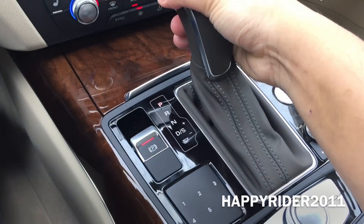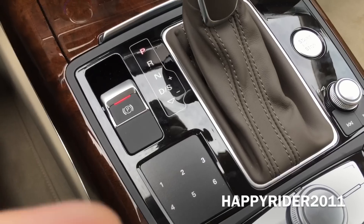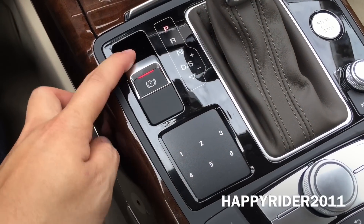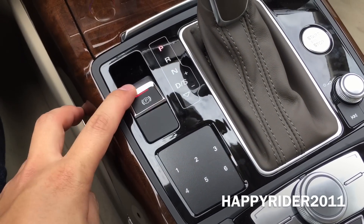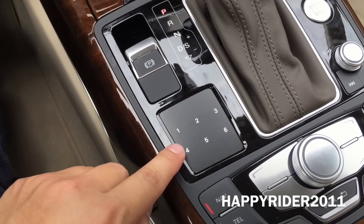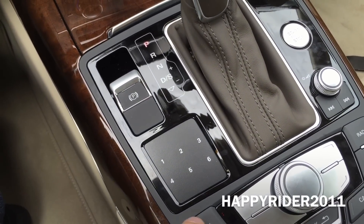Push back up to P to put the car back into park. Over here, starting on top, we have your parking brake — lift up to activate and down to deactivate. And here we have a touch pad for you to store your favorite radio stations, with up to six storage slots.